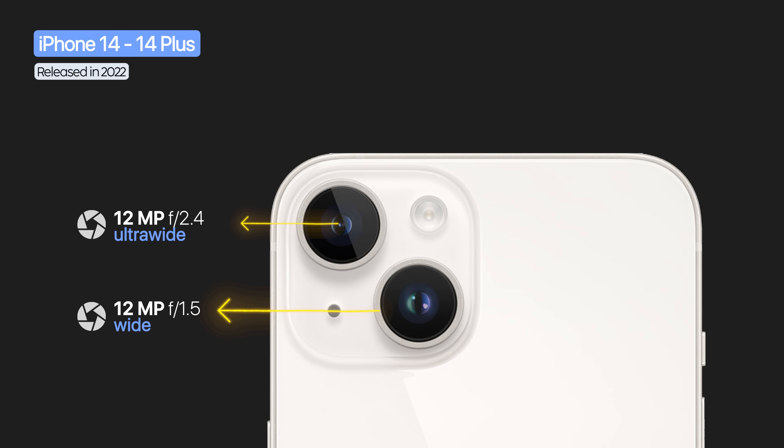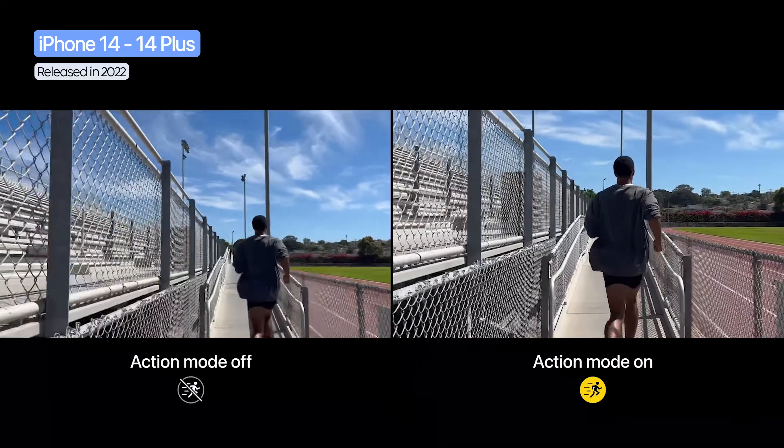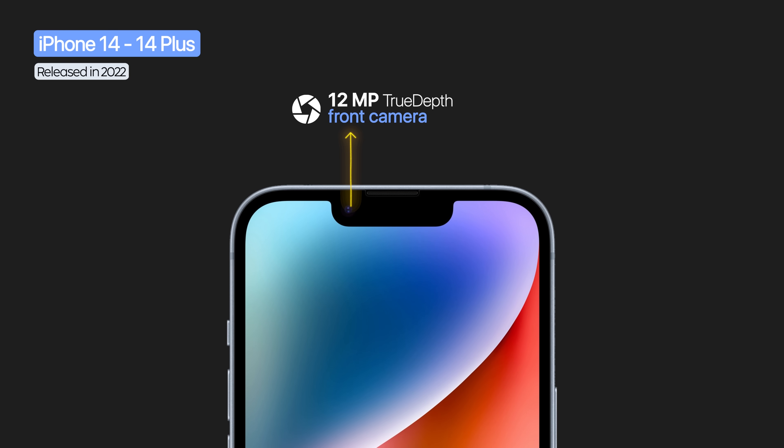Apple kept and improved the dual 12 megapixel system on the iPhone 14 with the Photonic Engine for richer colors and details. Video added action mode for better stabilization and cinematic mode in 4K HDR. The 12 megapixel true depth front camera gained autofocus and the Photonic Engine.